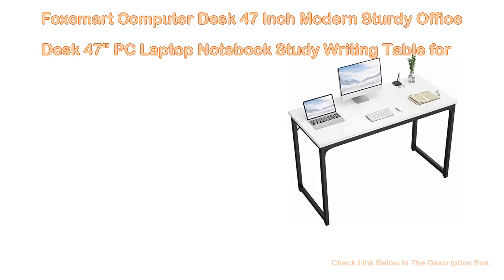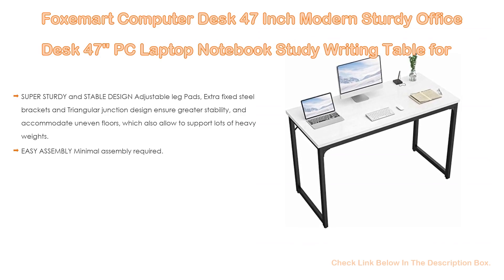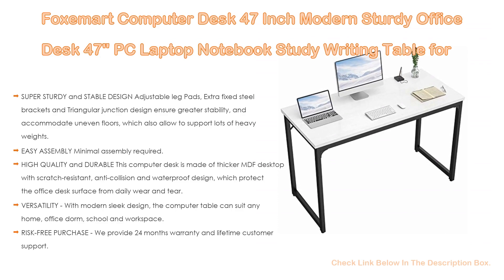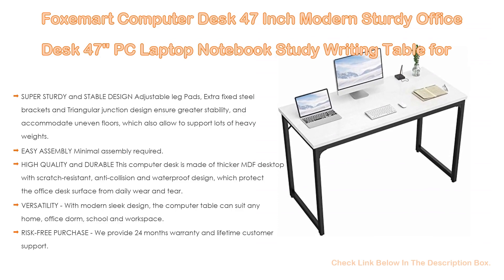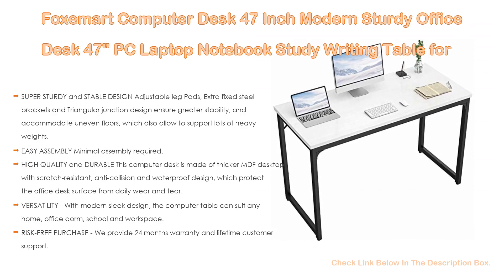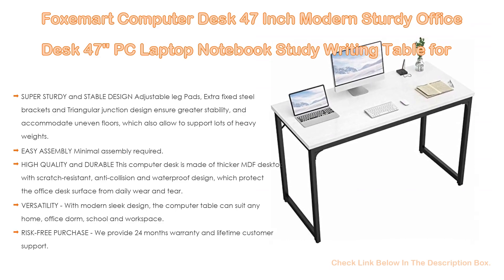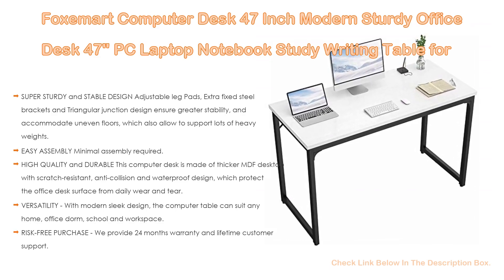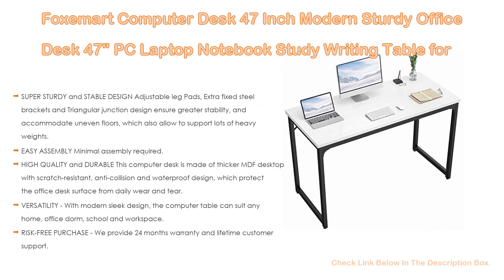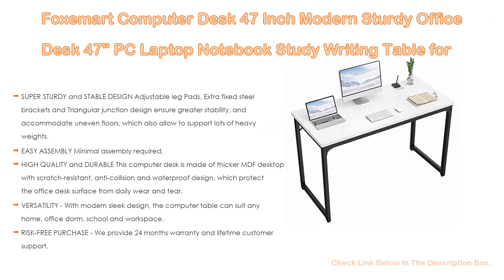Number 5. The Foxmart Computer Desk 47-inch Modern Sturdy Office Desk — a PC, laptop, notebook study writing table for home workstations — comes with many features. Such as super sturdy and stable design with adjustable leg pads, extra fixed steel brackets and triangular junction design to ensure greater stability and accommodate uneven floors, supporting heavy weights, as well as easy assembly.